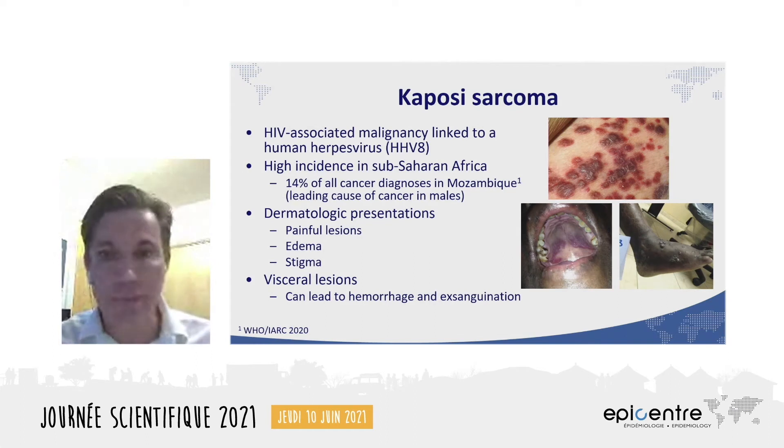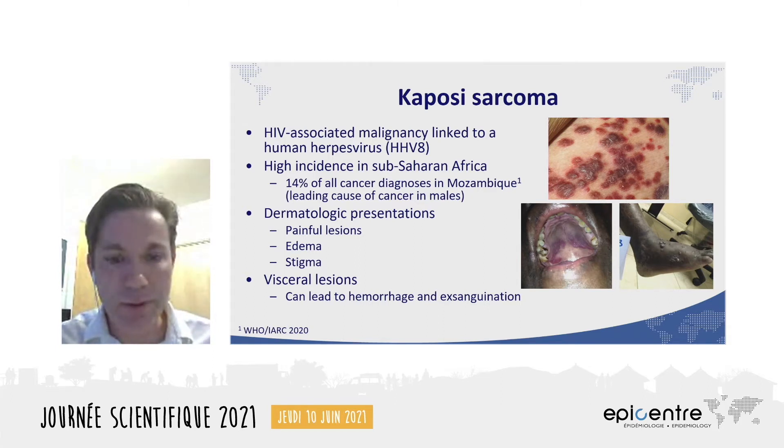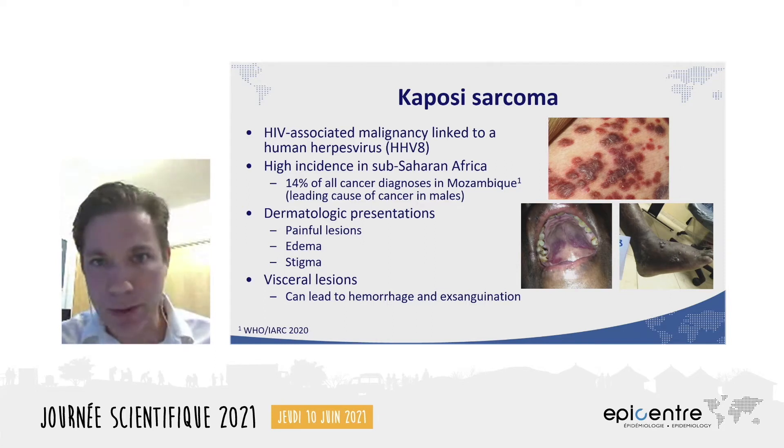Good morning. I'm going to speak in English. Kaposi's sarcoma, or KS, is one of the most common HIV-related malignancies, and it's particularly prevalent in some parts of southern Africa. It's actually linked to a herpes virus and is a cancer of the wall vessels.